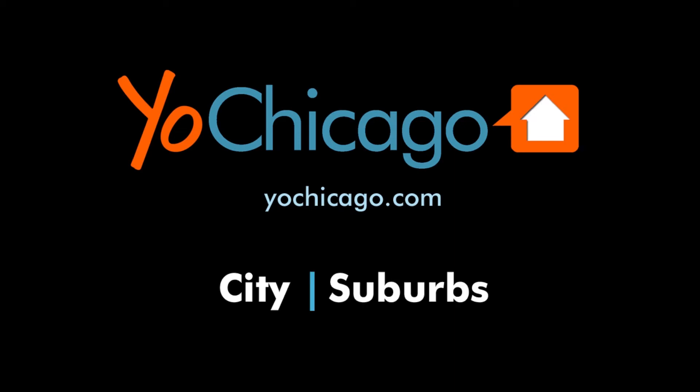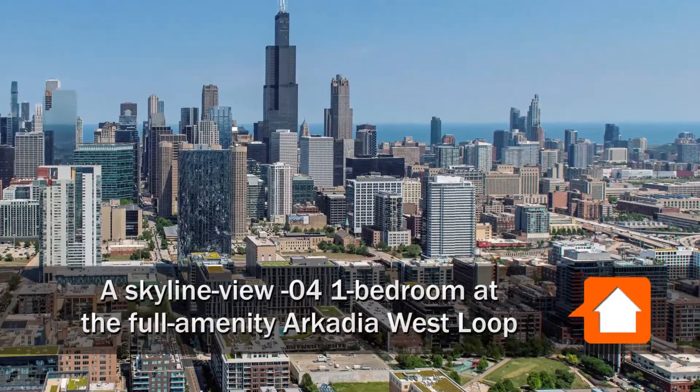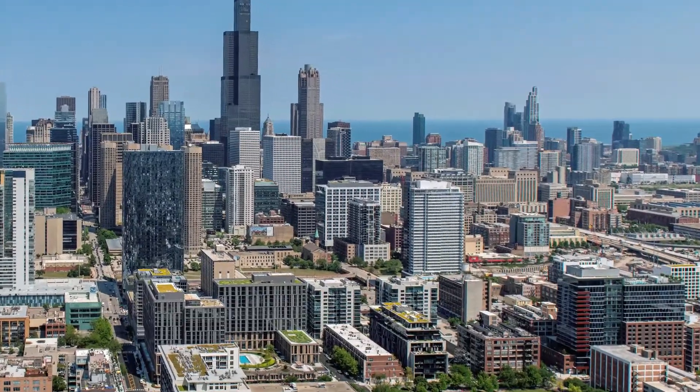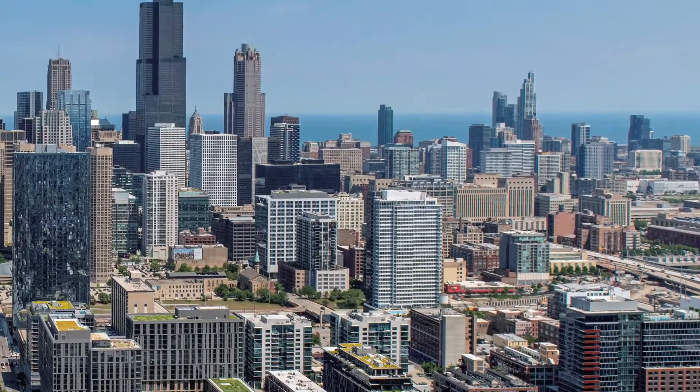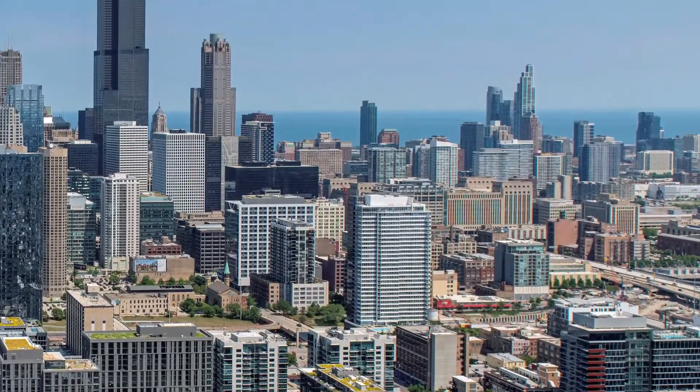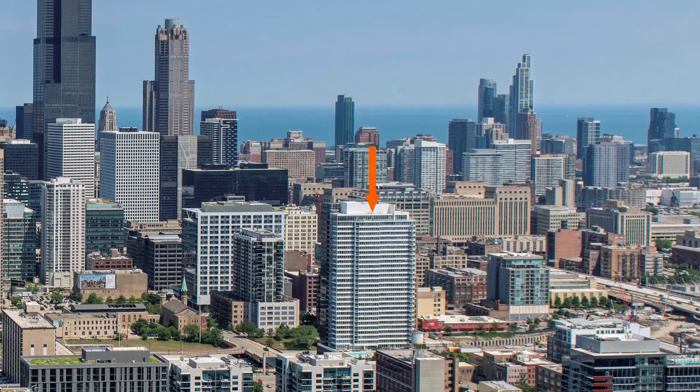This is Joe from YoChicago.com. I'm headed to the Greektown neighborhood in the Hot West Loop to a location that's close to restaurants, nightlife, Mariano's Grocery, public transit, and the UIC campus for a walk through one of the apartments at the pet-friendly Arcadia.